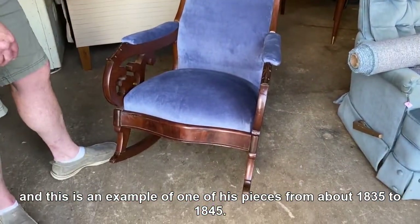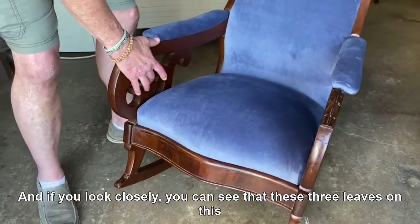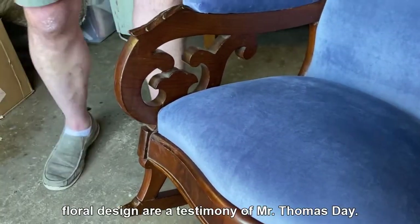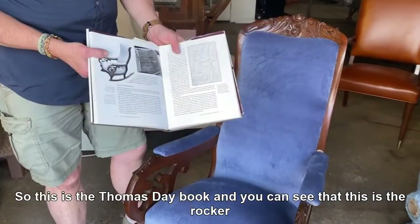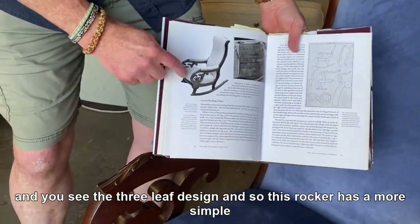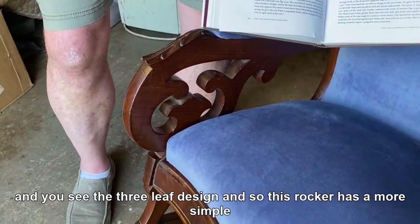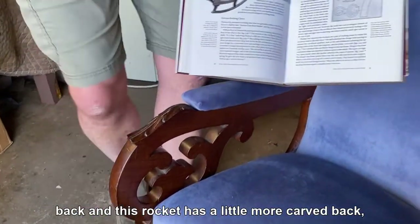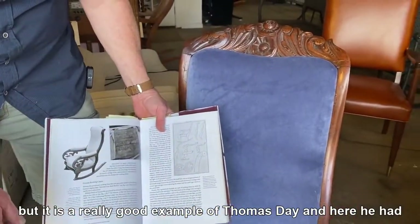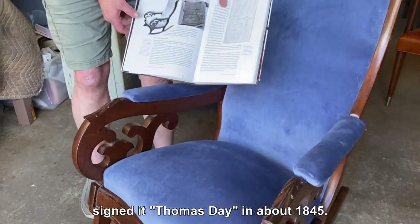This is an example of one of his pieces from about 1835 to 1845. If you look closely, you can see that these three leaves on this floral design are a testimony of Mr. Thomas Day. This is the Thomas Day book, and you can see this is the rocker with the three-leaf design. This rocker has a more simple back, and this one has a little more carved back, but it is a really good example of Thomas Day.